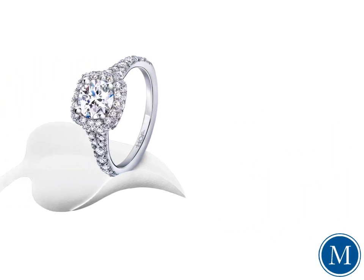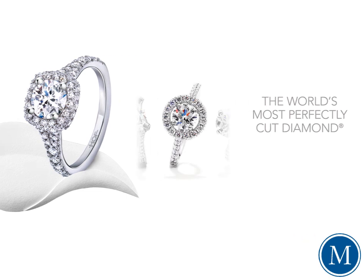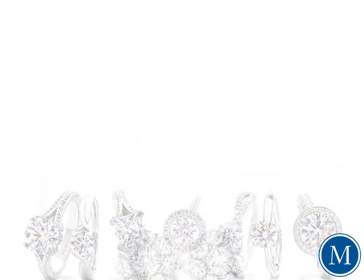No other diamond in the world comes close to the exclusive high-quality cut of a Hearts on Fire diamond. Some may be skeptical of their marketing claim of being the world's most perfectly cut diamond, but Hearts on Fire is actually the only diamond brand in the entire world that can make this exclusive statement of perfection. The superior cut of a Hearts on Fire diamond makes them perform spectacularly — performance simply unseen in other diamonds. The difference is perfection, and it's a difference you can definitely see and definitely experience.